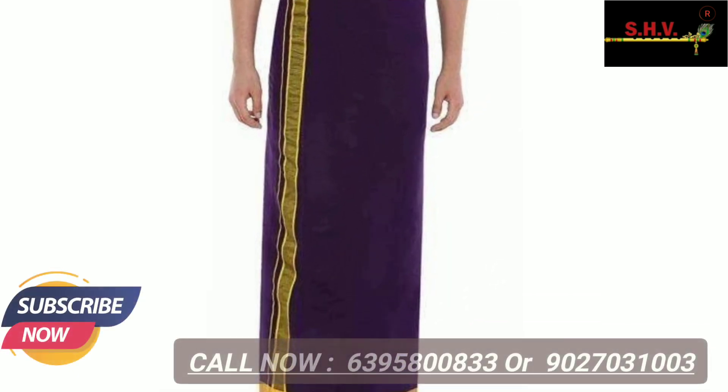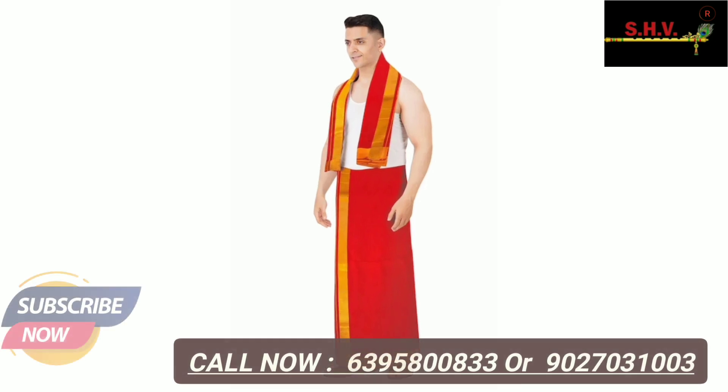Thanks again for watching this video. Do press like, share, and subscribe. Order now before ending this talk. Thank you and shop now.